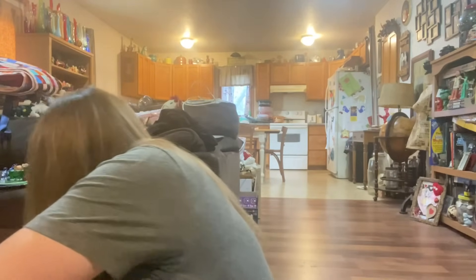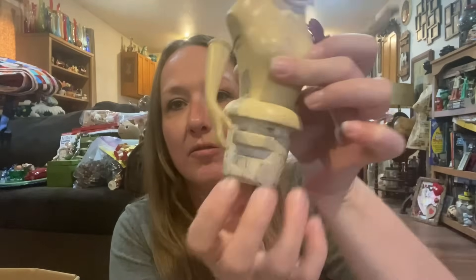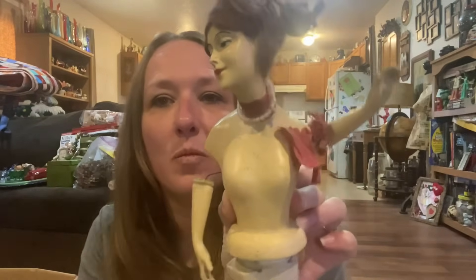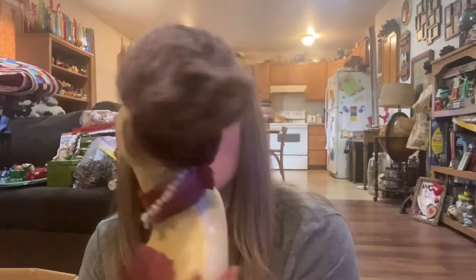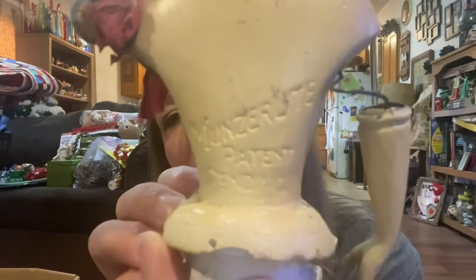Same with this one — there's two more in here. I've never seen anything like this — it's like a lid that screwed onto something. Her arms are like wire. I believe that's real hair. It says 'months are light, patent pending' — whatever that means. I'll have to see if I can do a little bit of research.